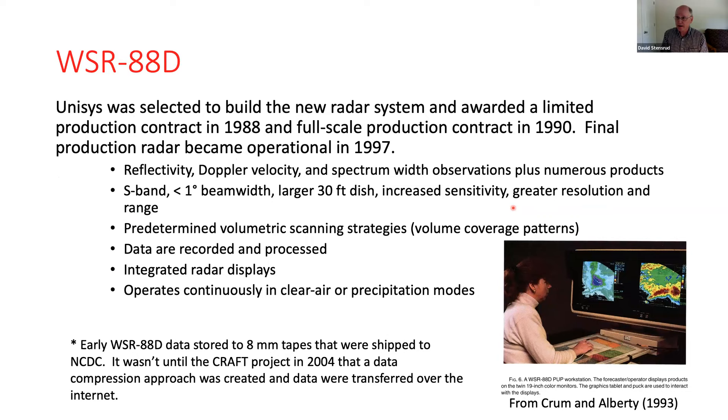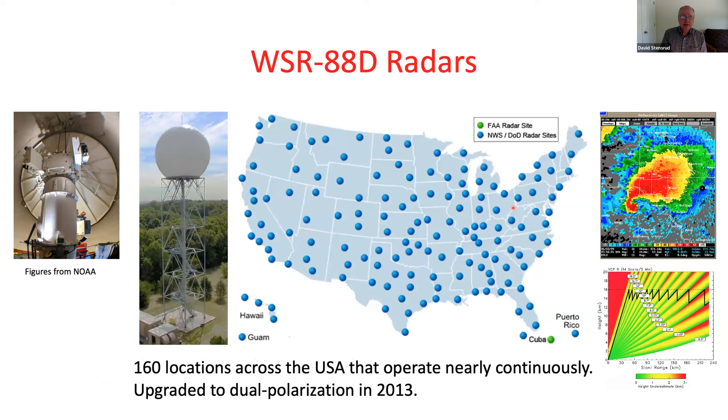The WSR-88D is once again S-band at 10 centimeters, with beamwidth less than a degree — much better. It has a larger dish, increased sensitivity, greater resolution and range. Volume scans are predetermined and run automatically. It operates continuously in either clear air or precipitation modes. All data was initially stored on 8mm tapes sent to NCDC, and in the mid-2000s data compression led to internet transfer. This brought our current network of 160 radars across the United States — mostly weather service, with DOD sites and FAA terminal Doppler weather radars at major airports.